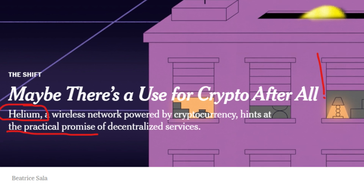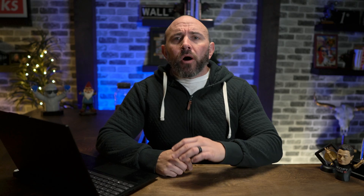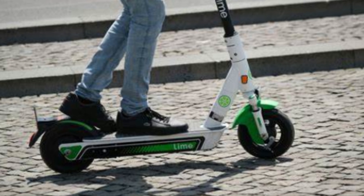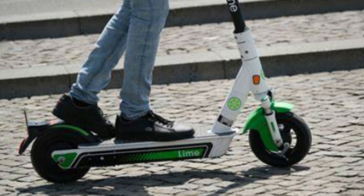Helium is solving a real-world problem, which is one of the first arguments made by crypto haters — what is it doing to solve a real-world problem? Well, this is it. Helium already has partnerships in agriculture, environment, pet care, asset tracking, and more. A real-world example in business would be Lime — those are the scooters you see all across cities. Lime uses the Helium network to help track their scooters.